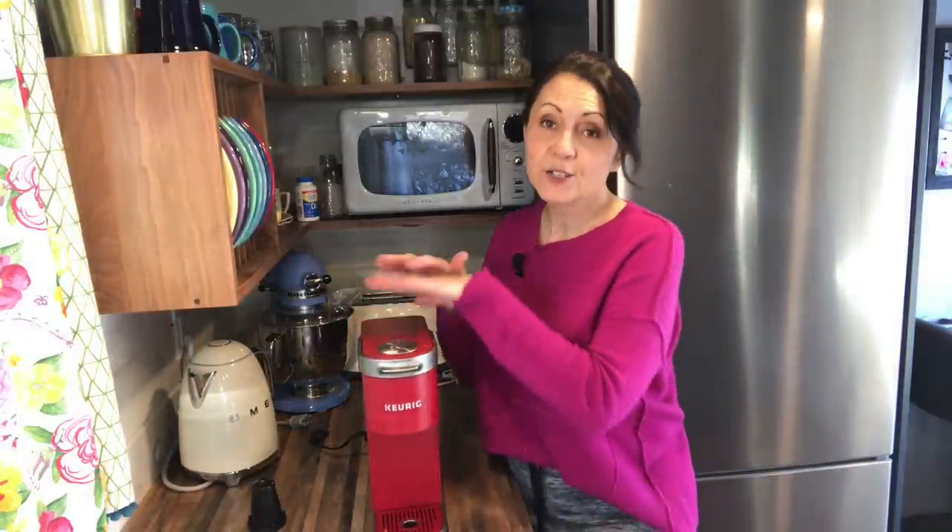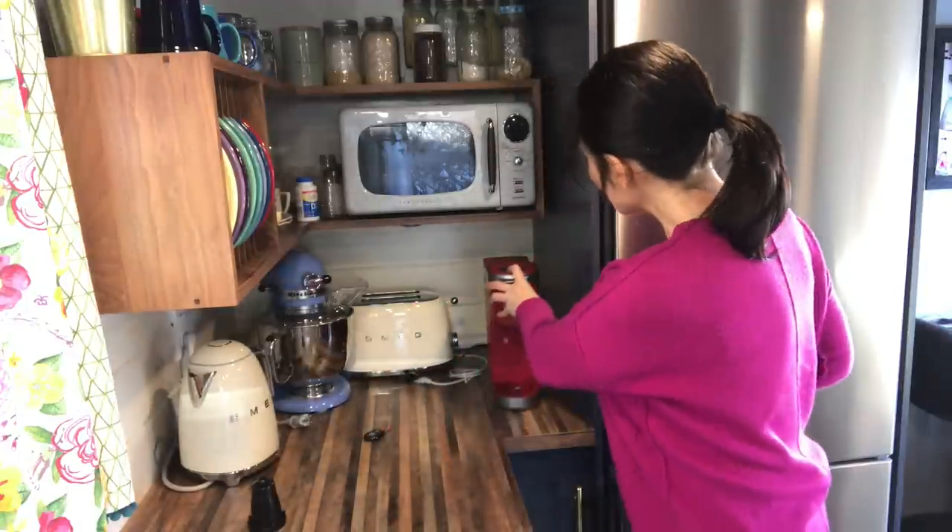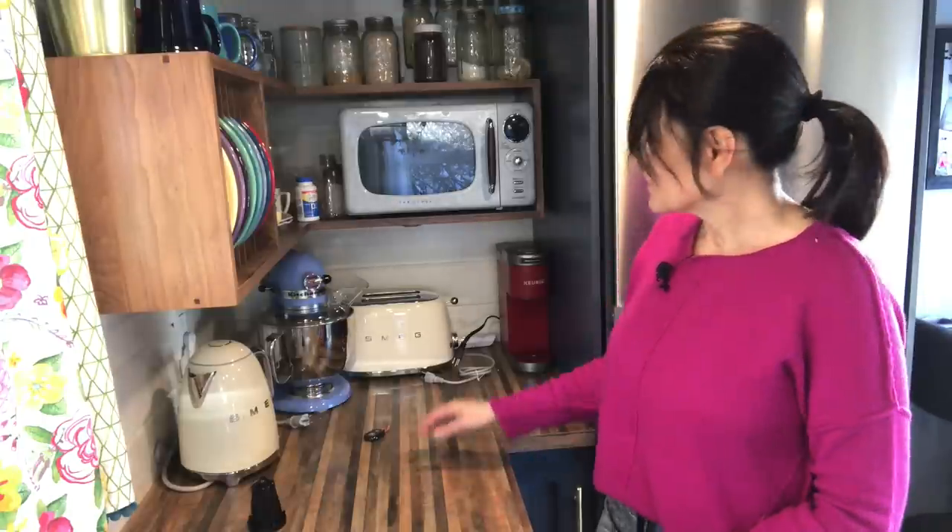It comes in multiple colors — I bought the red just because. It fits so nicely tucked out of the way; when I need it I just pull it out. It's the perfect size coffee maker for a small house, and because I can use my own coffee and not have to buy K-Cups, it's environmentally friendly and something I really like to use.